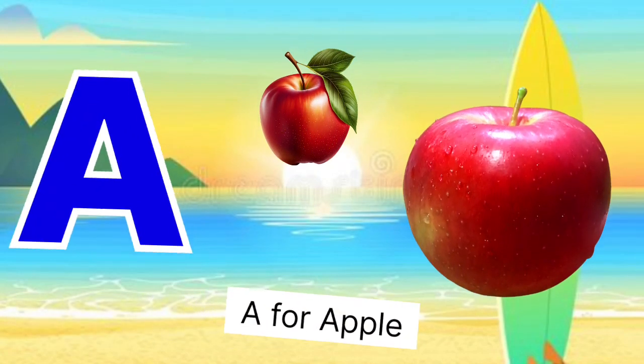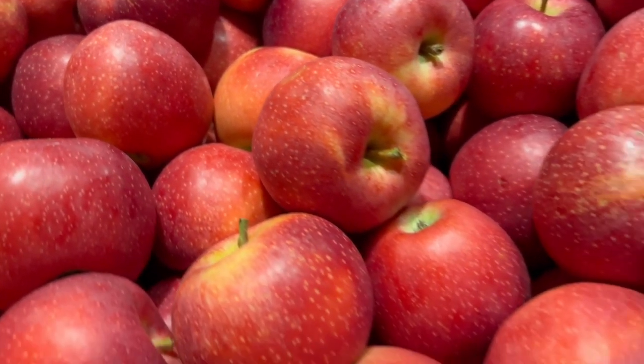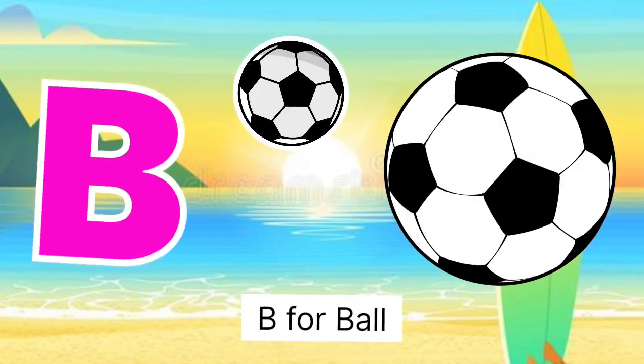A for apple, apple miss shape. B for ball, ball miss grand.